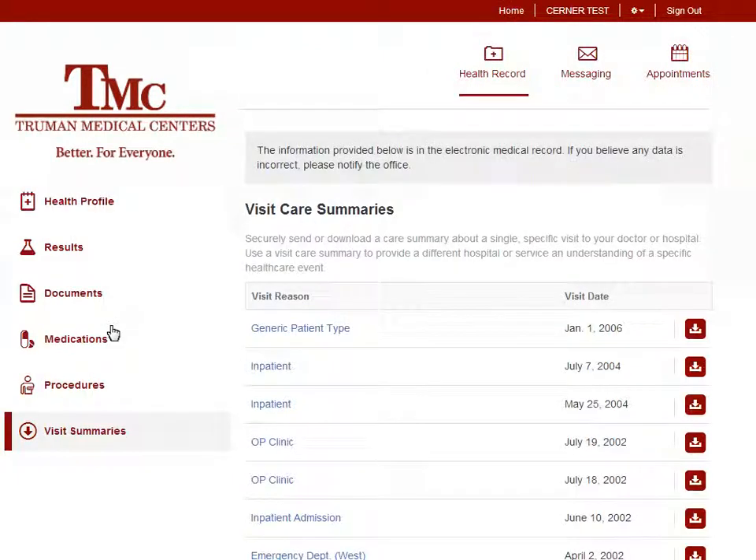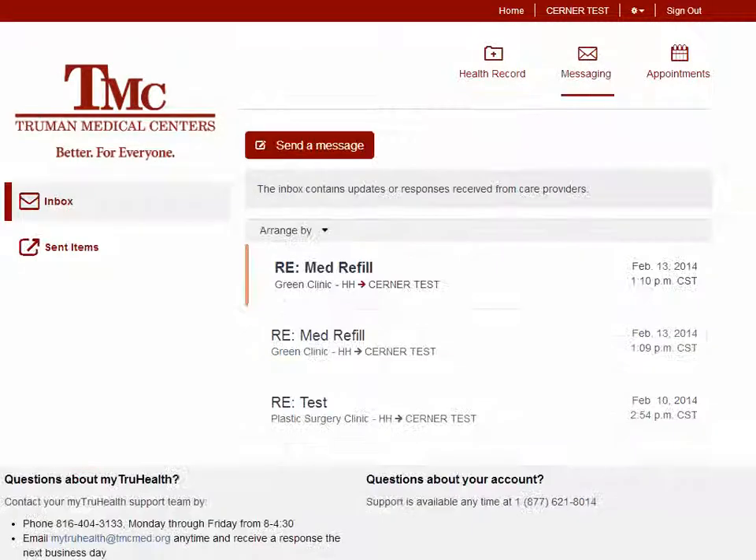If you want to send a message to a Truman Medical Center clinic, click Messaging. The Messaging Center allows patients to send and see messages from Truman Medical Centers. You can send a message to a clinic for things like requesting a medication refill, scheduling a future appointment, or canceling an upcoming appointment.